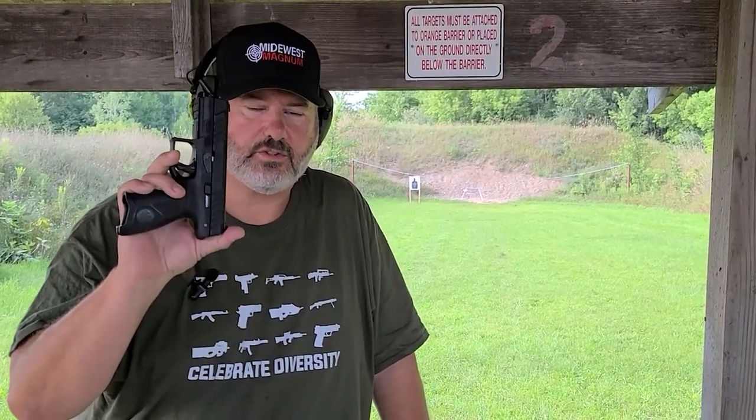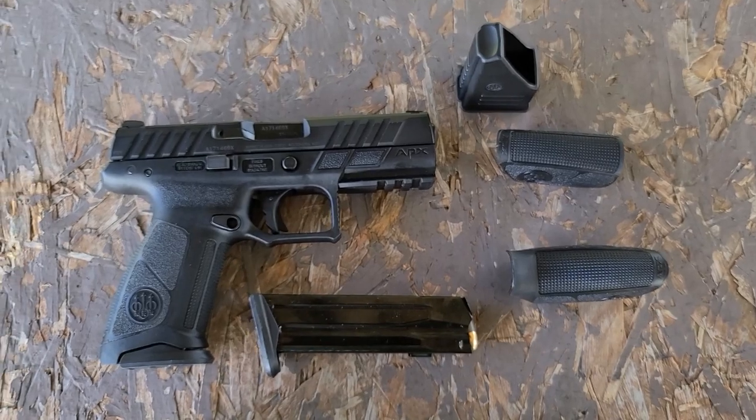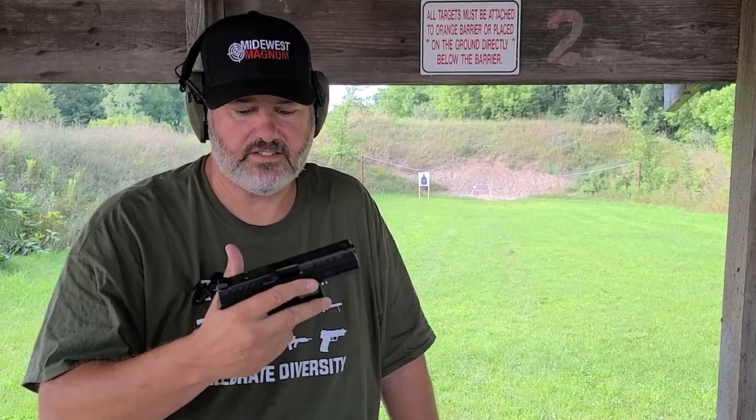Welcome back to Midwest Magnum. I'm Kurt. We're out at the range again today. We're going to try out the new Beretta APX A1 FS. Super excited to try out this gun — it just feels so solid in your hands.